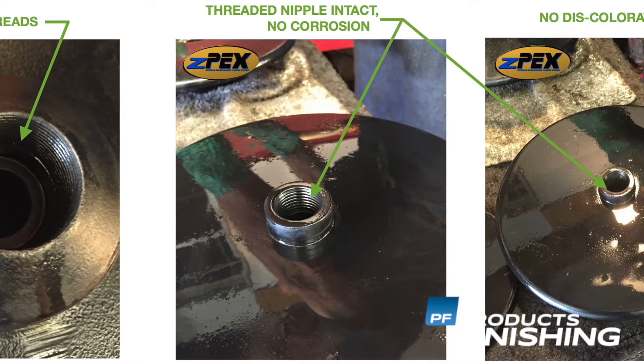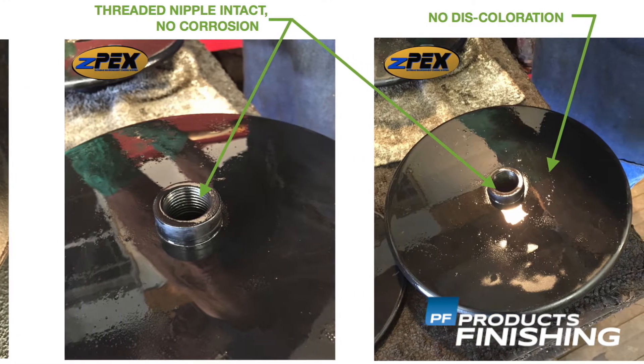We apply these processes to the interior diameter of valves, pumps, piping, fittings and other industrial equipment to prevent abrasion, chemical attack and corrosion.